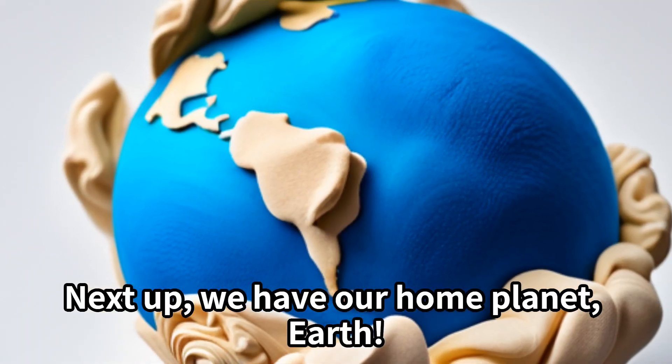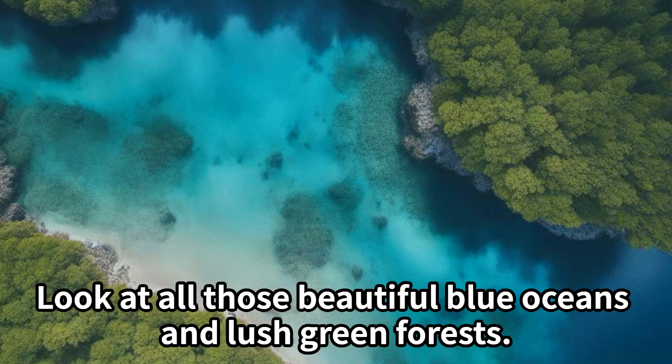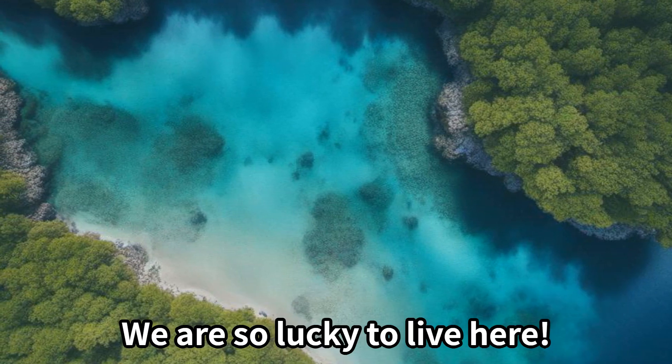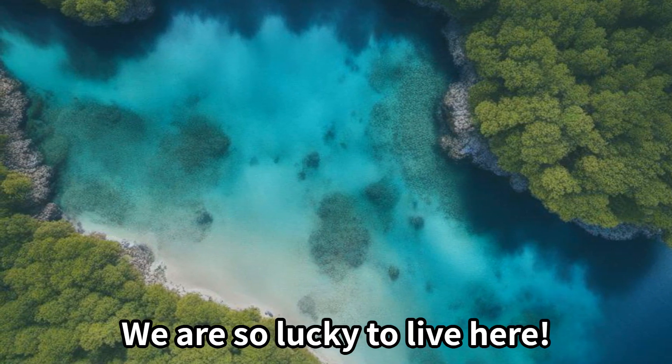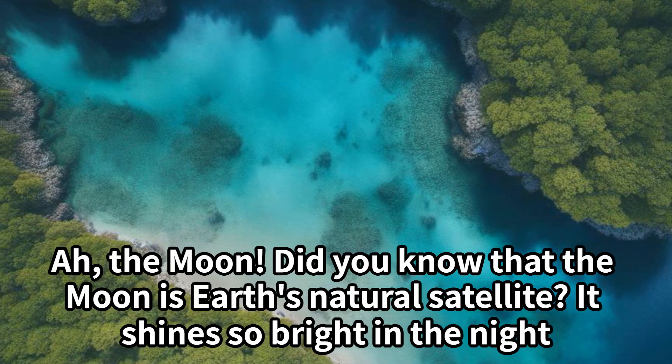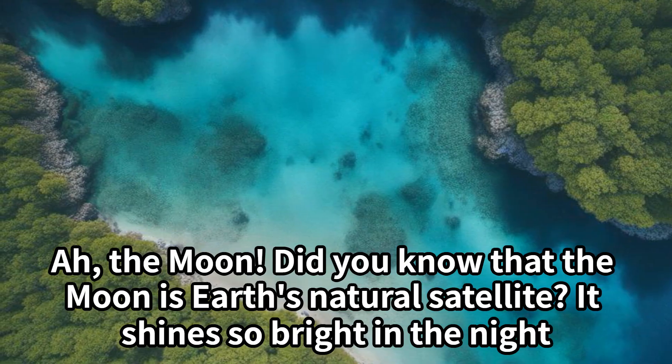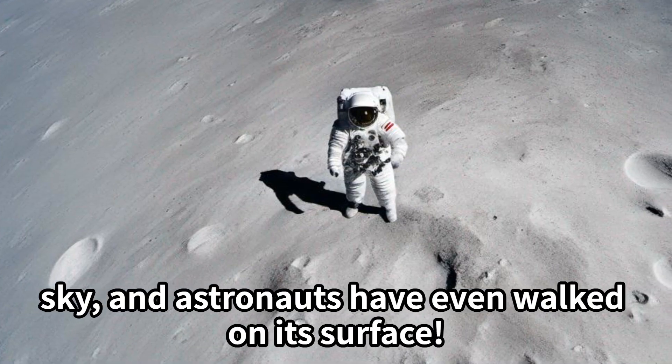Next up, we have our home planet Earth. Look at all those beautiful blue oceans and lush green forests. We are so lucky to live here. The moon — did you know that the moon is Earth's natural satellite? It shines so bright in the night sky, and astronauts have even walked on its surface.